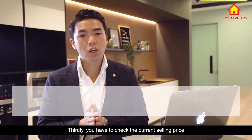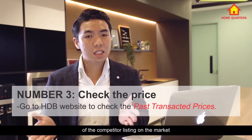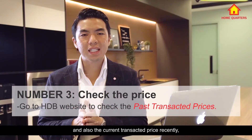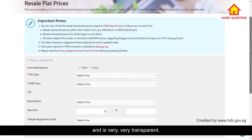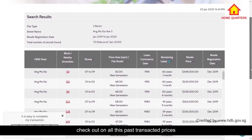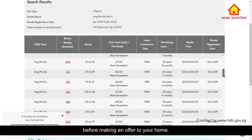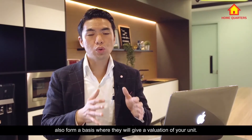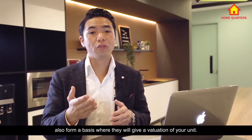Thirdly, you have to check the current selling price of competitor listings on the market and also the current transacted prices recently. This data can be found easily on the HDB website and it's very transparent. Buyers will definitely check all these past transacted prices before making an offer on your home. Also for valuators, these past transacted prices form a basis for the valuation they will give your unit.